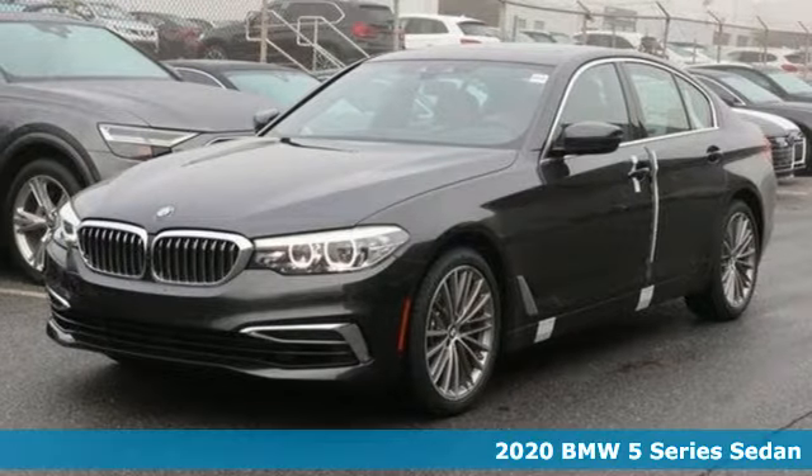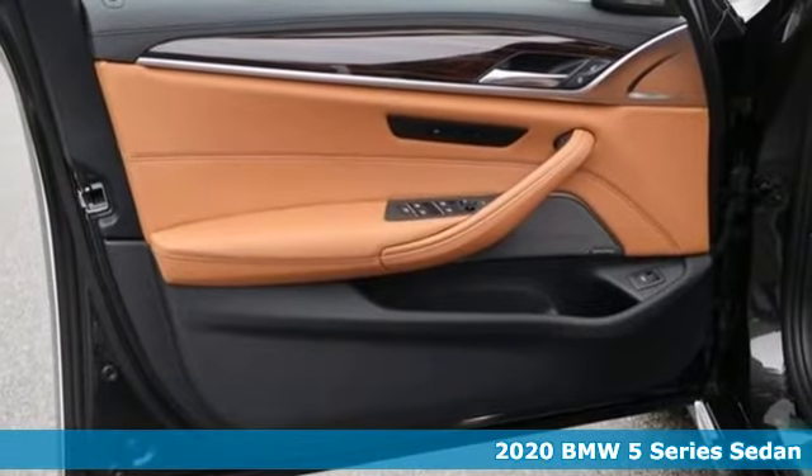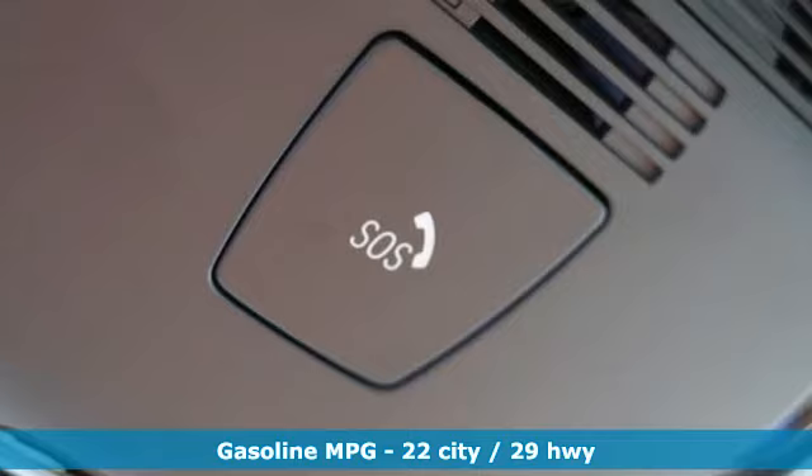It's a new 2020 BMW 5 Series. With its exceptionally good looks, powerful performance, and refined style, it transforms your driving experience.